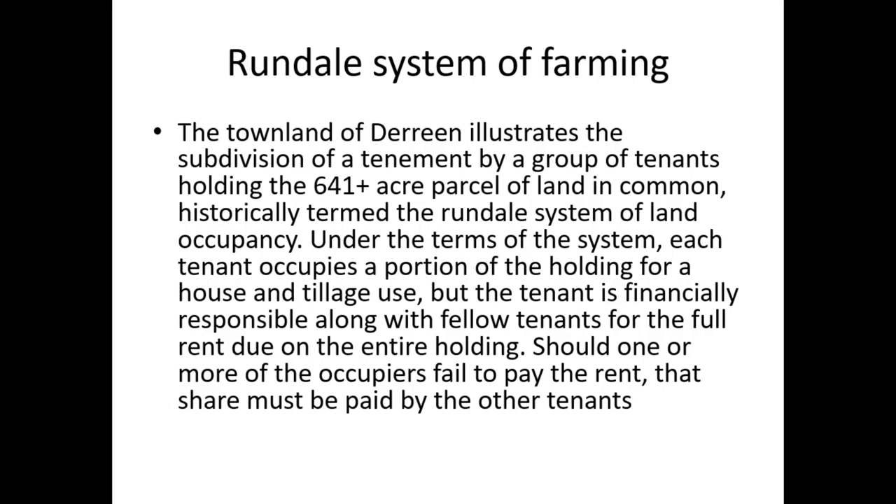We have the Rundale system of farming depicted by Griffith's Valuation in some cases. The townland of Doreen illustrates a subdivision of a tenement by a group of tenants holding a 641-acre parcel of land in common — historically termed the Rundale system. Under the system, each tenant occupied a portion of the holding for house and tillage use, but was financially responsible along with fellow tenants for the full rent due on the entire holding. Here you have an example of Rundale with sections A through K, all the different parts — the landlord Sir W. Roger Palmer — with the Granahans, Careys, McHales, Sheridans, Barretts, Mannions, Phillips, Clarks, Dailies, and Mulherons.